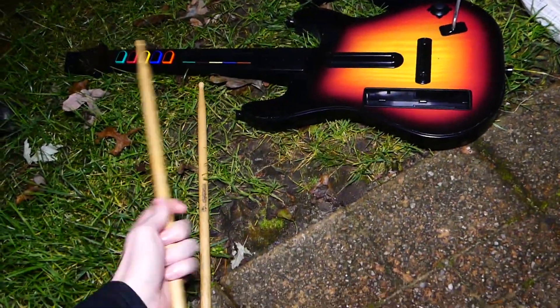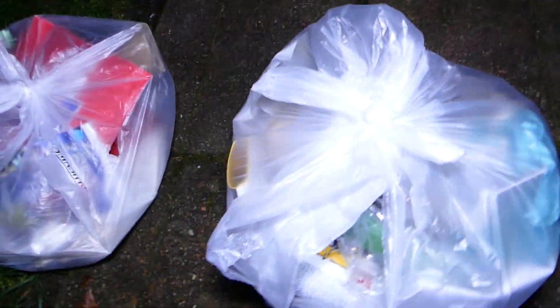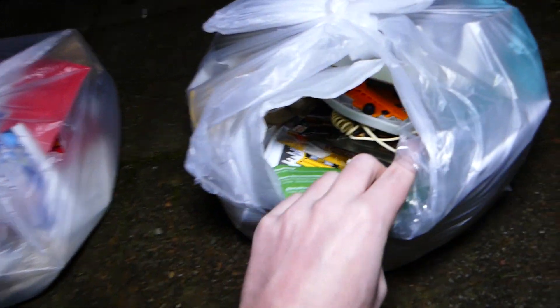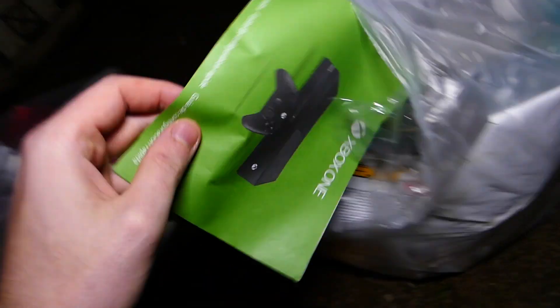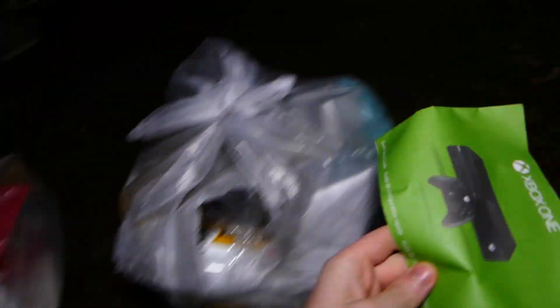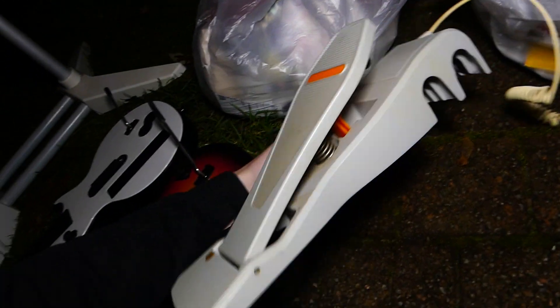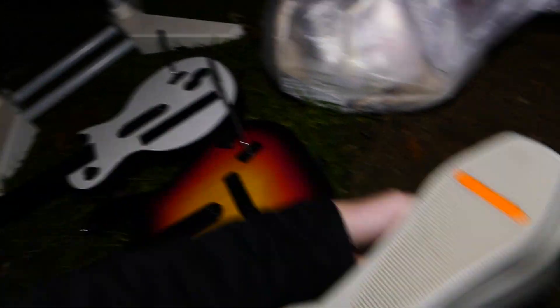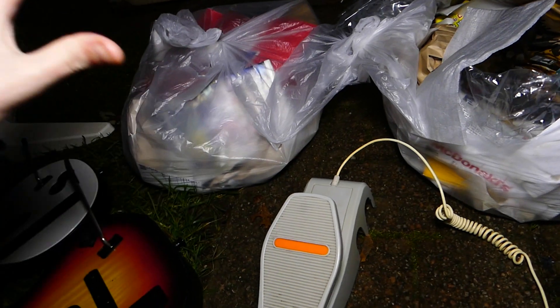They're actually wood - like legit wood, that is freaking dope. Let's see what else is in this bag - I see green. There's some pamphlet thing for Xbox. What is that? Oh, it's a foot pedal! Oh no freaking way!